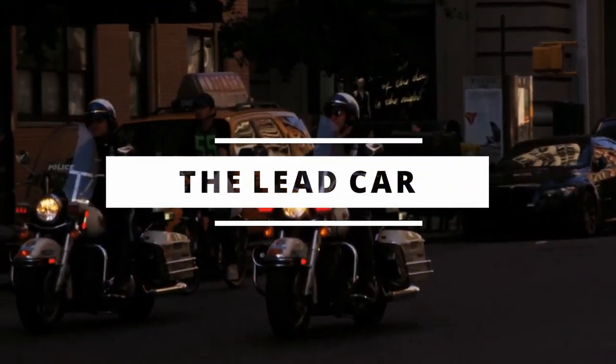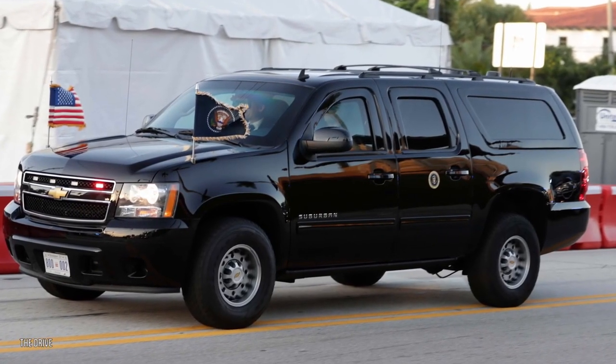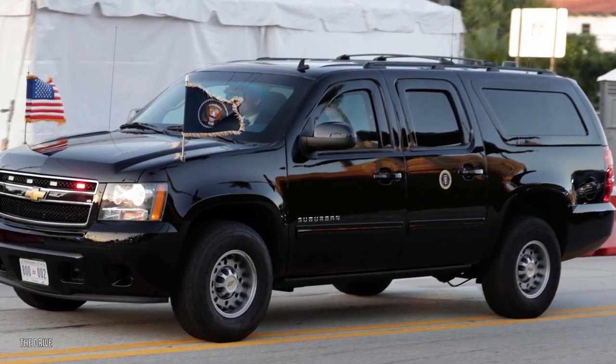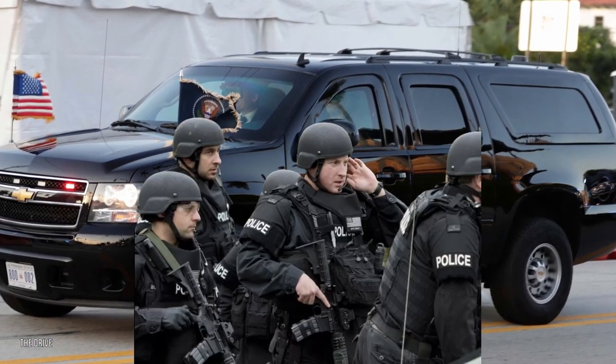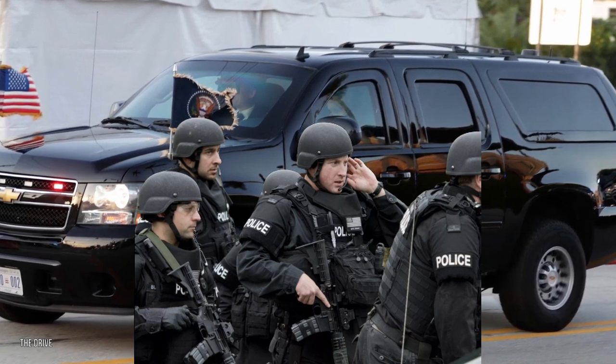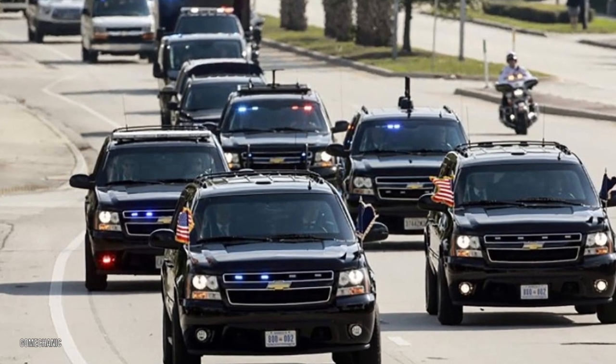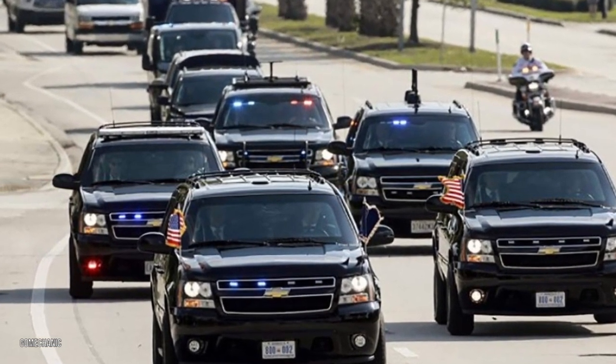Following the sweepers is the lead car. The lead car essentially protects the motorcade from what lies ahead and is usually a Suburban whose occupants are packing enough firepower to fight a small war. The lead car receives constant reports from the pilot car, the route car, and sweepers and makes decisions in accordance with current developments.